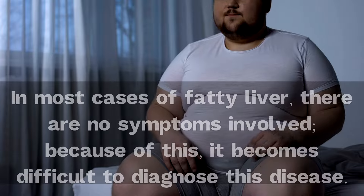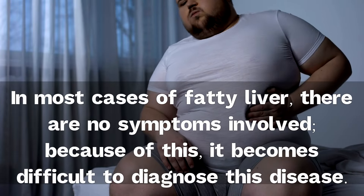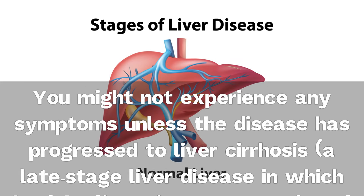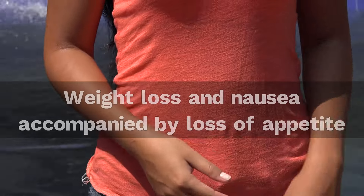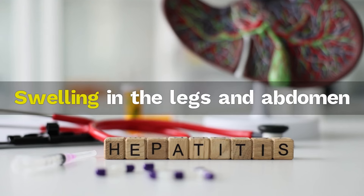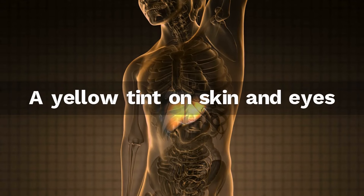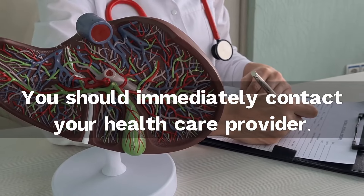When to seek medical help. In most cases of fatty liver, there are no symptoms involved, making it difficult to diagnose. You might not experience any symptoms unless the disease has progressed to liver cirrhosis, a late-stage liver disease in which healthy liver tissue gets replaced with scar tissue. If you notice weight loss and nausea accompanied by loss of appetite, swelling in the legs and abdomen, weakness, confusion and tiredness, a yellow tint on skin and eyes, or pain or feeling of fullness in the abdomen, you should immediately contact your healthcare provider.